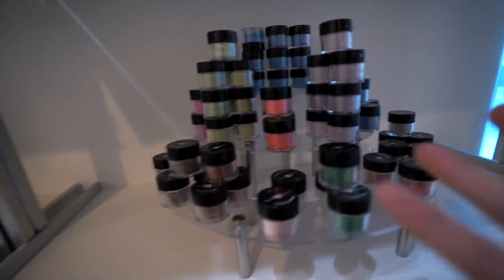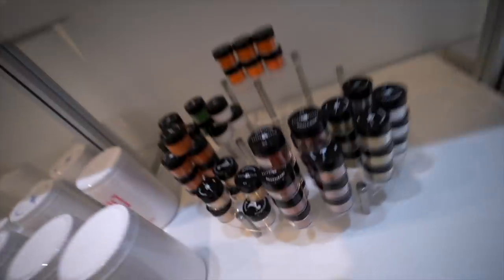Nail art is everywhere. Nail art is all over the place, and the thing is you need it for your nail business.